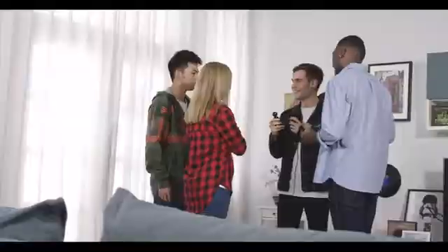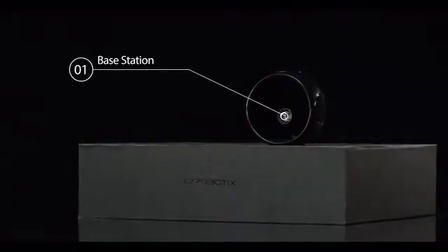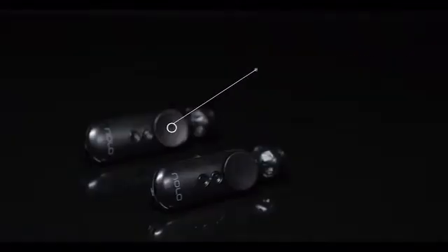Bored with your cardboard style headset? Want to do more with VR than simply look around? Now you can. NOLO is an ultra portable room-scale tracking system consisting of one base station, one headset marker, and two controllers.